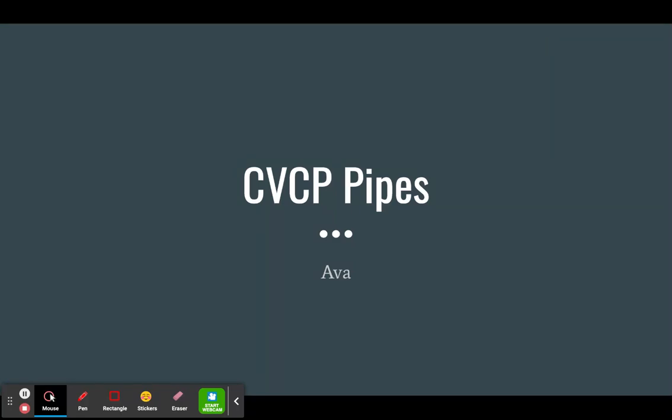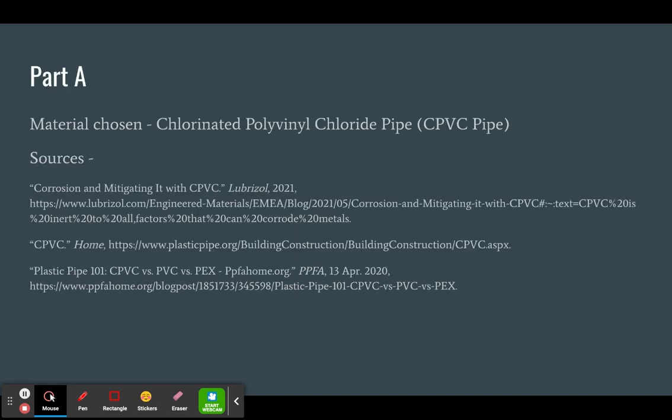Hello, this is Ava, and today I'm going to be discussing CPVC pipes. Part A: my material I chose was chlorinated polyvinyl chloride pipes, or CPVC pipes.